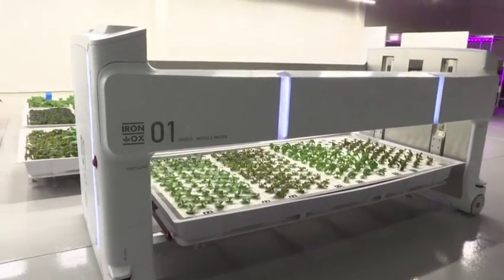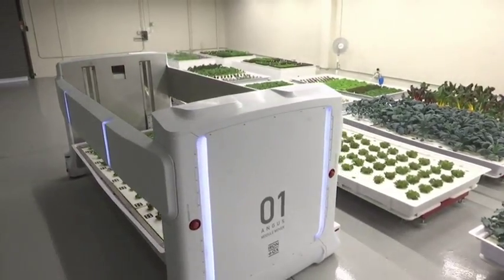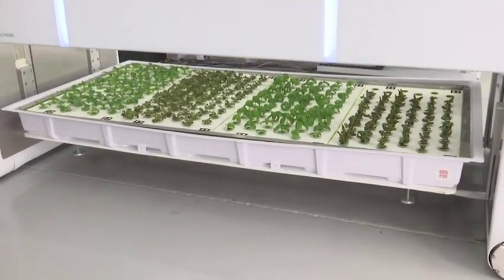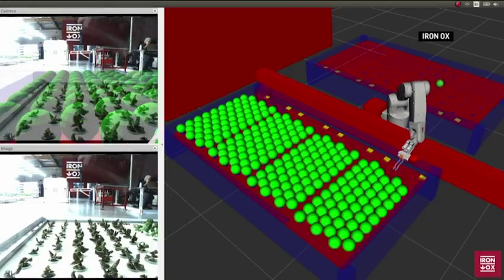We have a 1,000 pound mobile robot lovingly named Angus that navigates our farm autonomously, picks up one of these hydroponic grow modules, and then brings them over to this robotic arm.